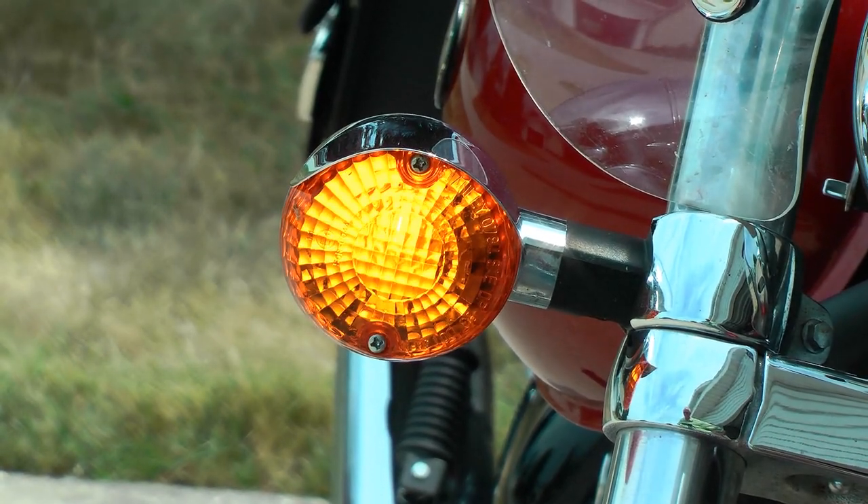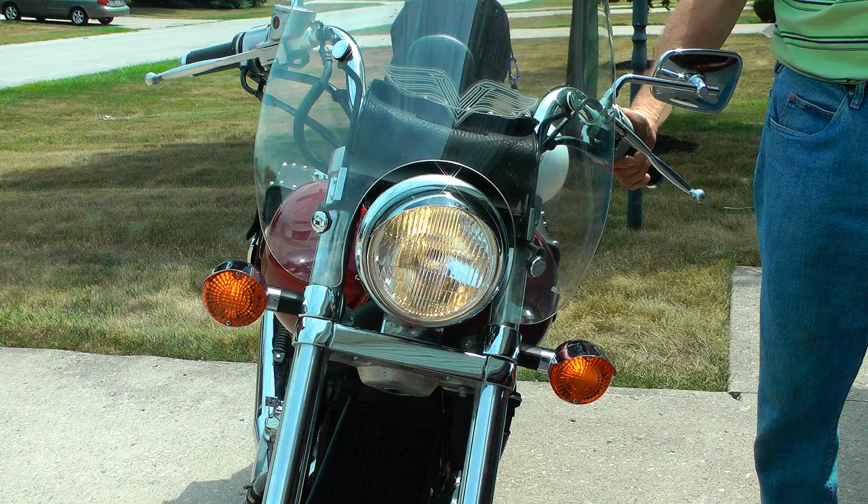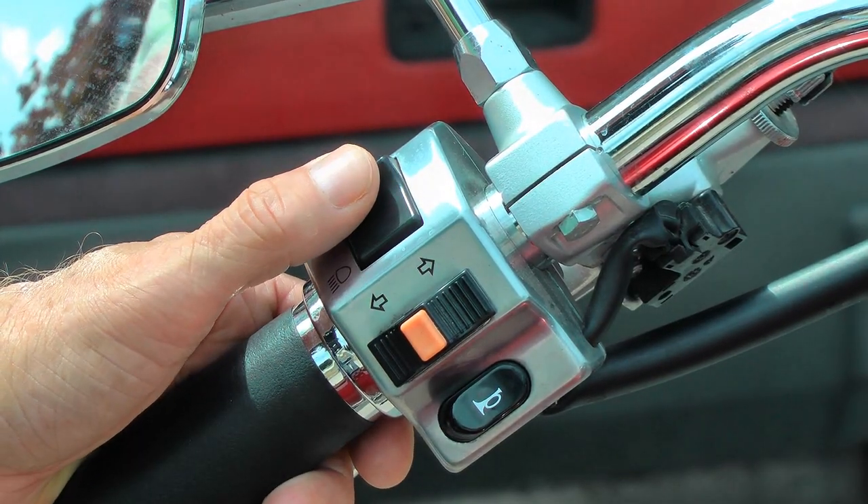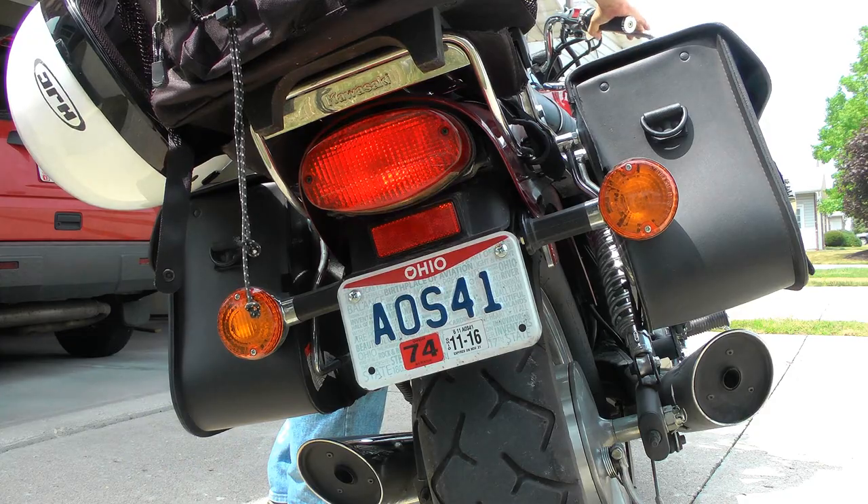Riders should often check the turn signals right and left, headlight low and high beam, brake light, and horn before riding.